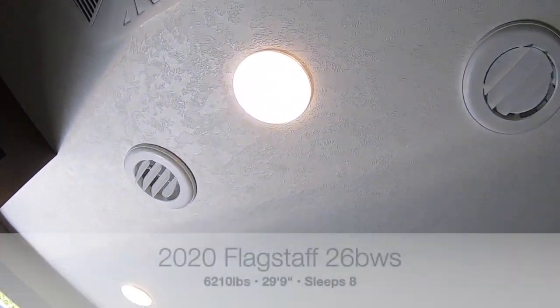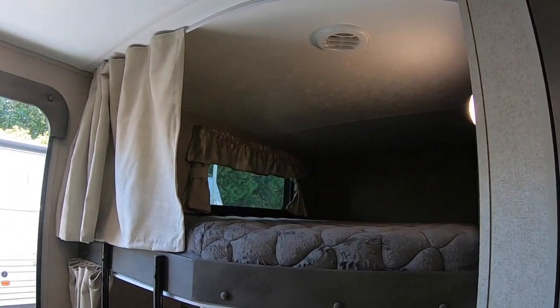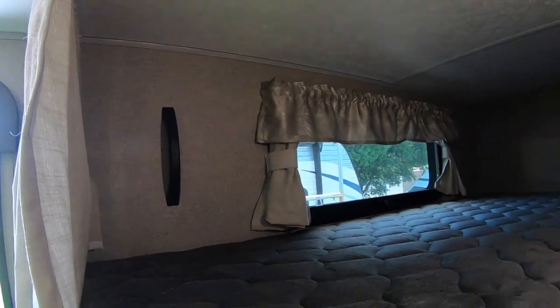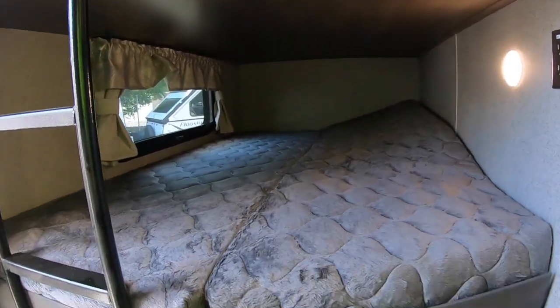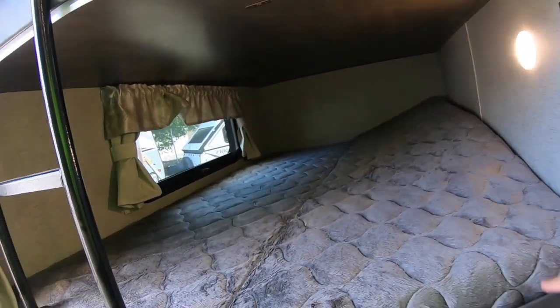All your lighting in here is LED, the air conditioning is ducted, and the Flagstaffs have six-sided laminated construction, which means even the roof and slide-out walls are all vacuum laminated - real high quality. There's a nice big upper bunk with a little handle to help you climb up, and a bottom bunk. There's a plug for those noisy toys kids like to bring, and this section flips up for more storage - maybe a dog crate, who knows.